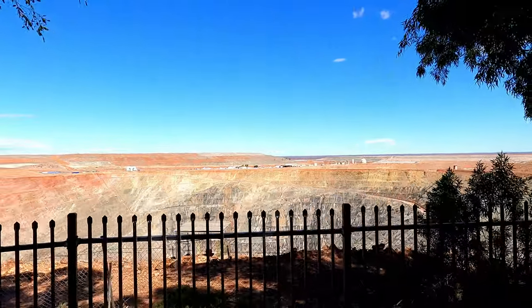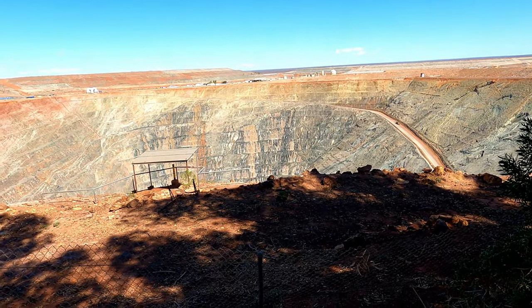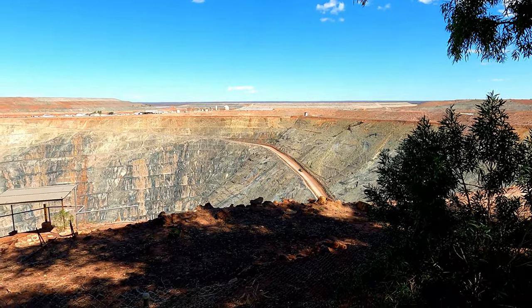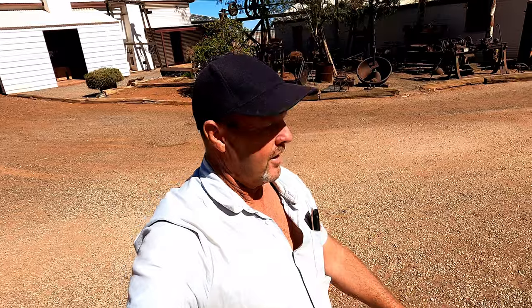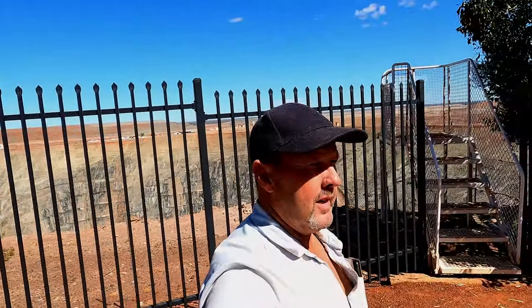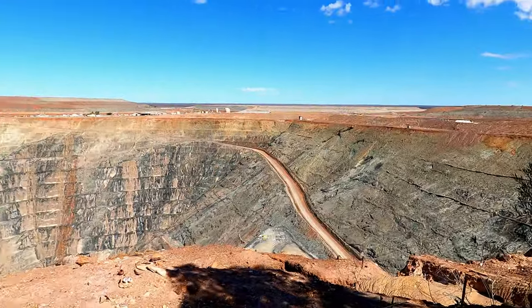What a view! Originally it was all tunnels, and now it's an open cut mine — I think they started in 1983. Here goes another truck. It's great that they've kept so much machinery and equipment from the mine here — it's just everywhere. There are so many places to view, so many lookouts, and they're very good with letting you have a look.